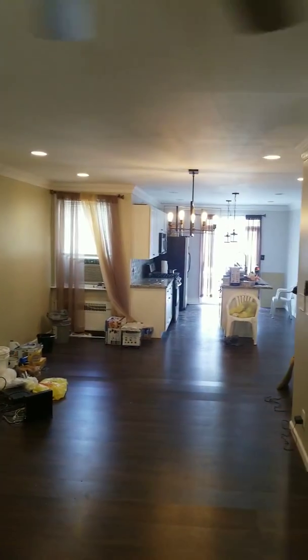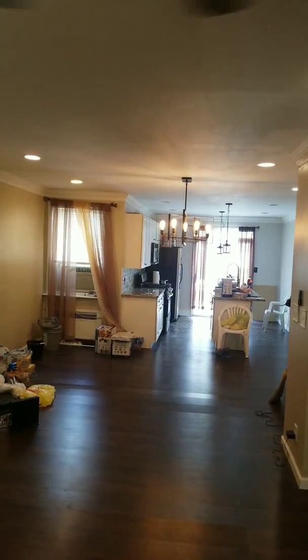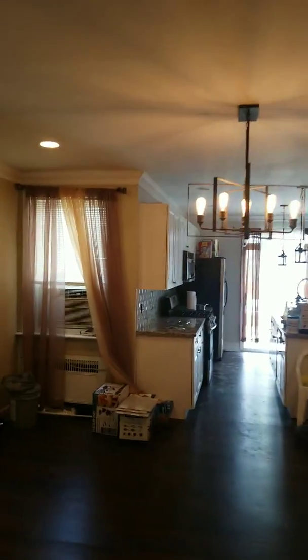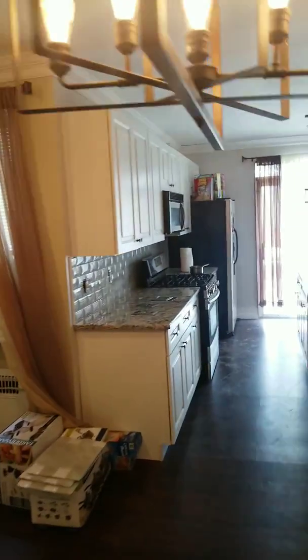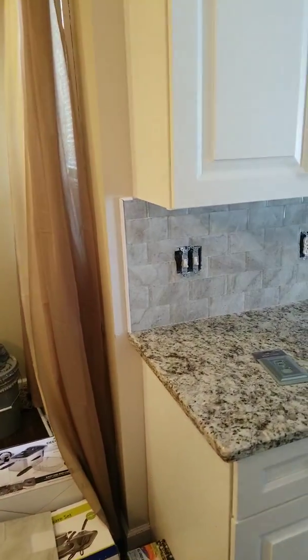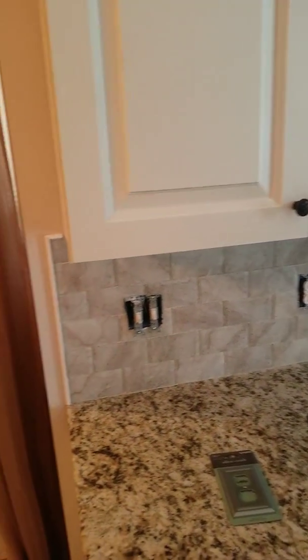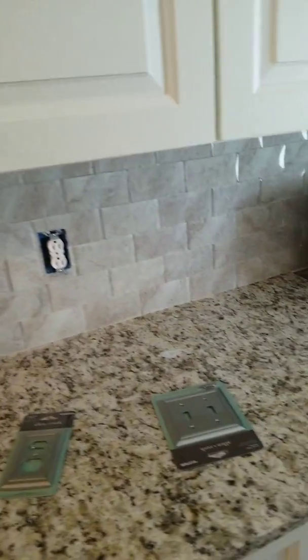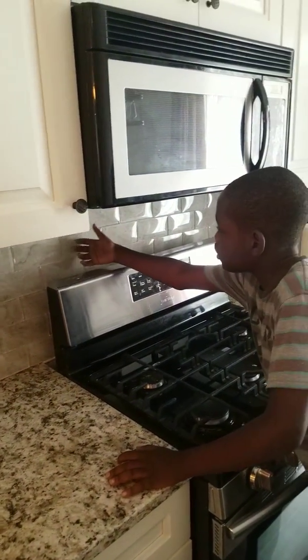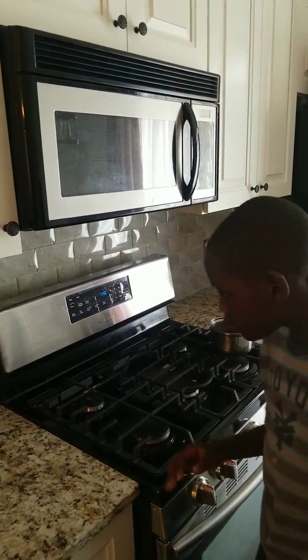Oh, I didn't show you the backsplash! So this is called a backsplash — it's like glass, and it goes around this area. Yeah, this is just some glass I think. And that's the backsplash.